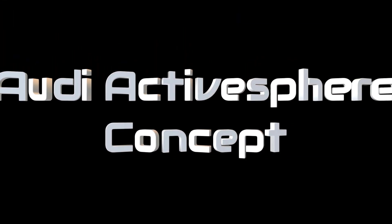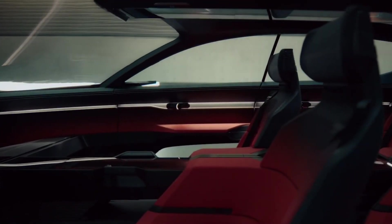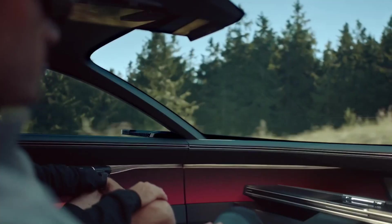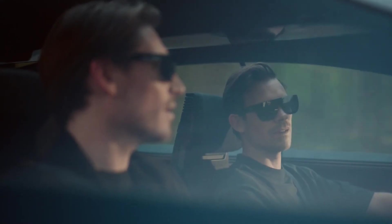The Audi ActiveSphere Concept redefines automotive innovation, blending coupe-like aesthetics with the stance and utility of an SUV. This electric vehicle operates on the PPE platform. The ActiveSphere embodies the future of luxury crossovers while showcasing Audi's vision for sustainable mobility.